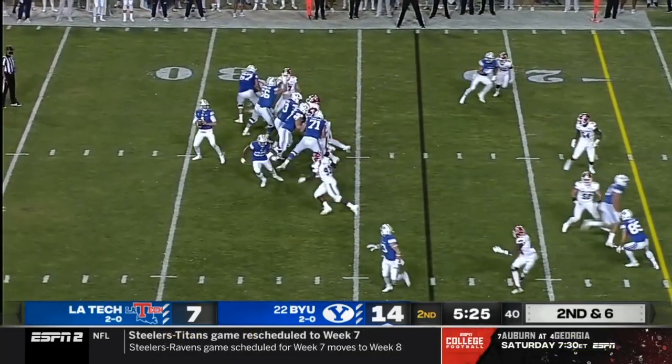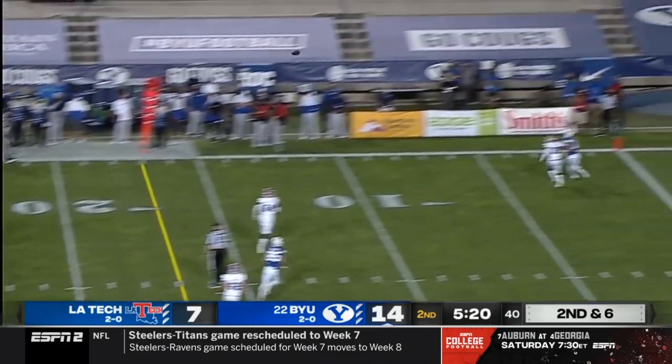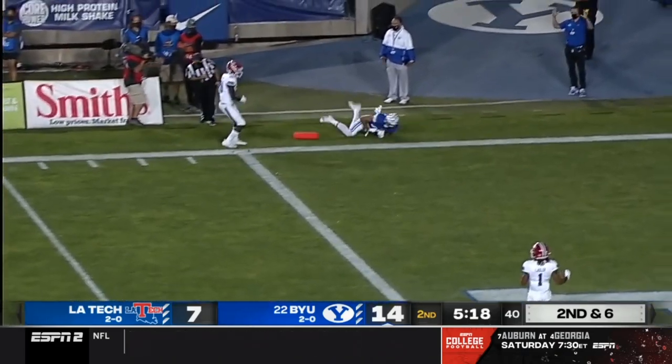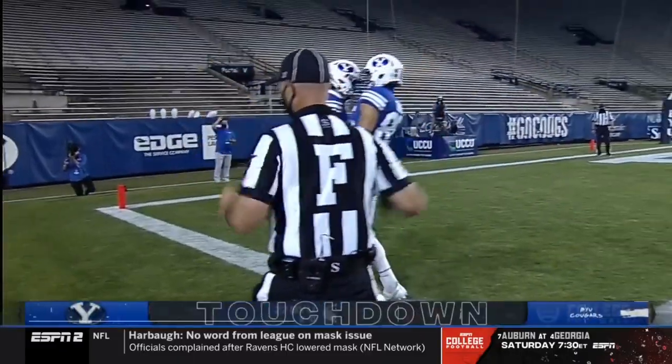Thinking back to his play from two weeks ago — he sort of mimicked the enthusiasm in Zach Wilson's voice. Wilson zips that one to the pylon and it's caught for a touchdown — Gunnar Romney!